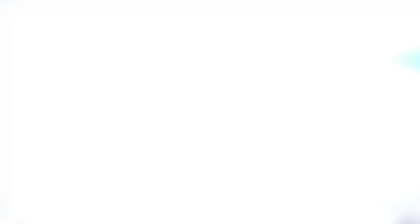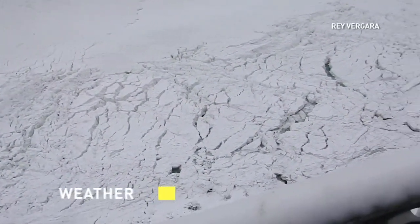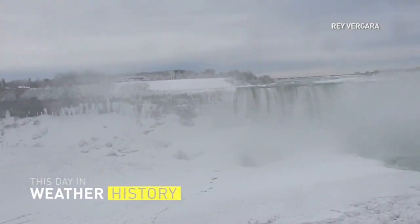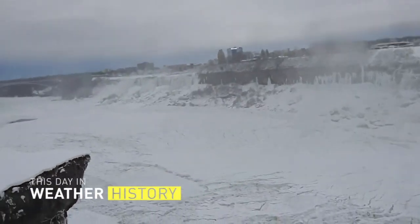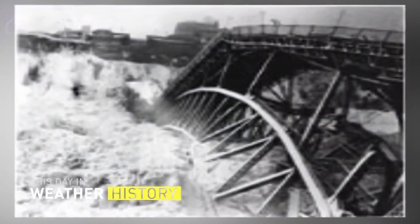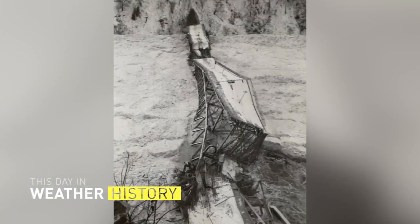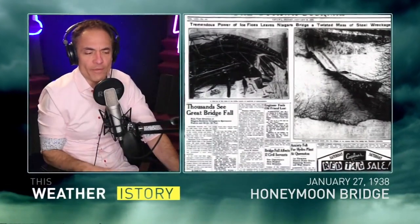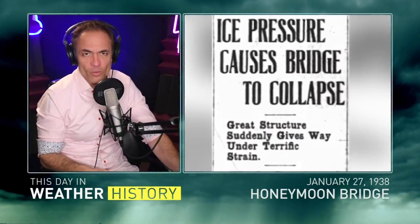But it did come with a problem because of its proximity to the water surface. The first scare happened in January of 1899 — we barely had this bridge up — when a huge ice ridge threatened to tear it down. But it survived until 1938, when on the 23rd, a sudden windstorm off Lake Erie sent a deluge of ice down the Niagara River.